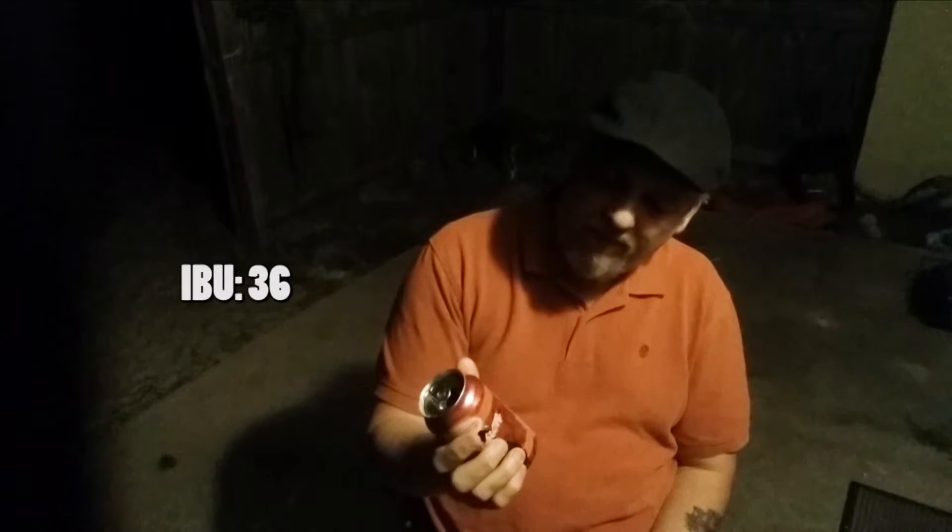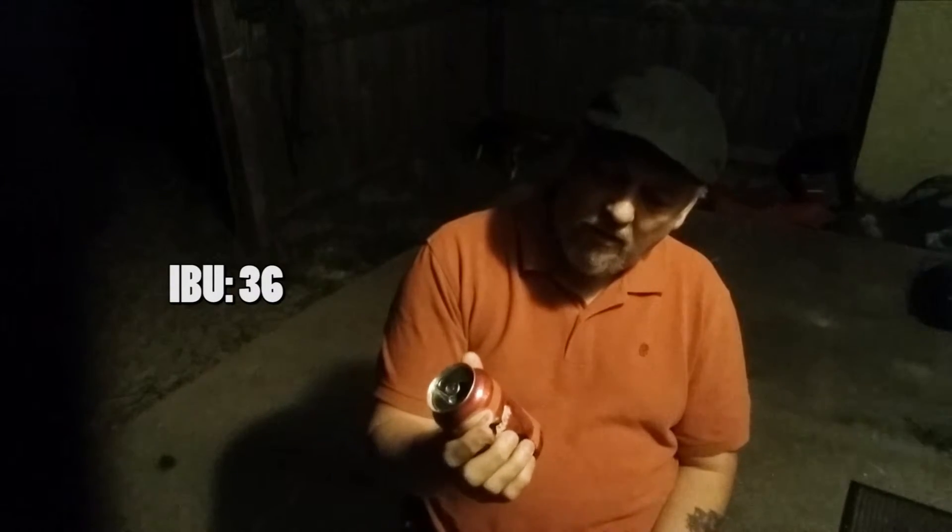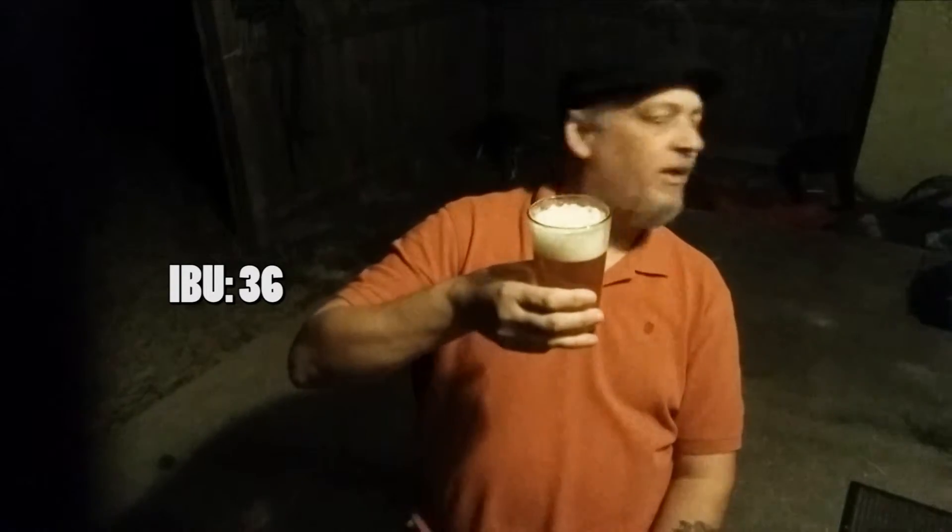By the way, what are the IBUs? I didn't look it up. They don't usually show IBUs on the can. Give me a second, I'll look it up and let you know, but let's go ahead and taste it first.